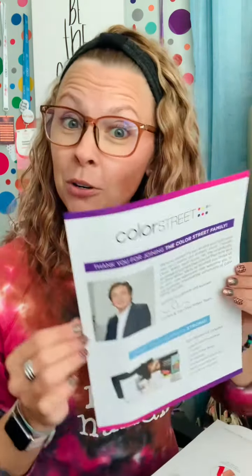What comes in the box? Let's find out. This little box right here costs you $129 US dollars or $159 Canadian dollars. I'm going to walk you through what you get in this box when you become a Color Street stylist. Let's open it up.